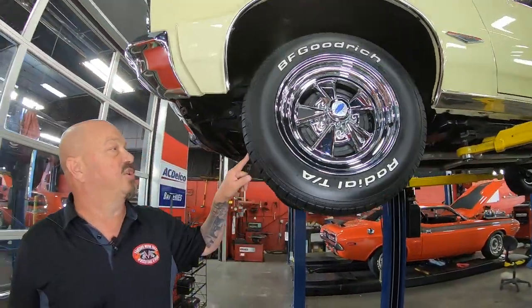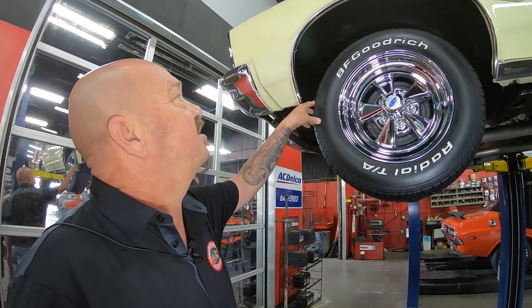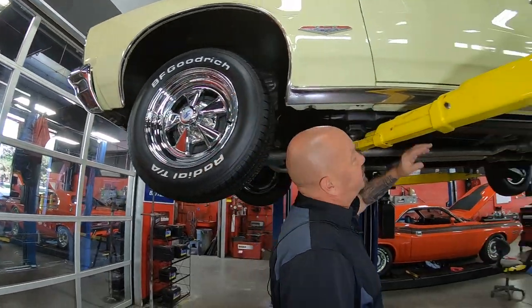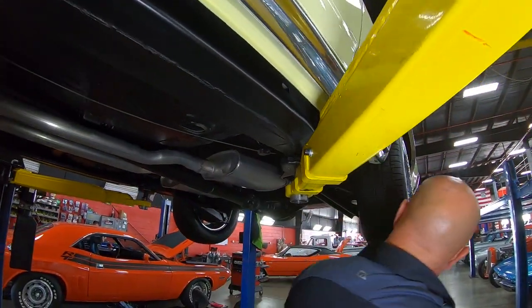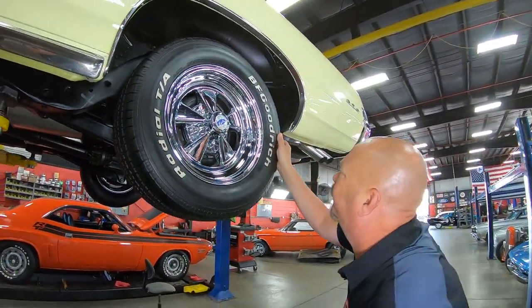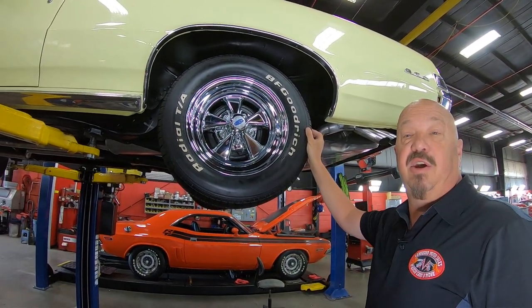These tires look brand new and these Cragers look brand new. The tires are 215/65-15s up front. We've got nice rocker molding here — the bottom side of the rocker is also in beautiful shape. Out back we've got 235/60-15s, and again the Cragers look brand new.